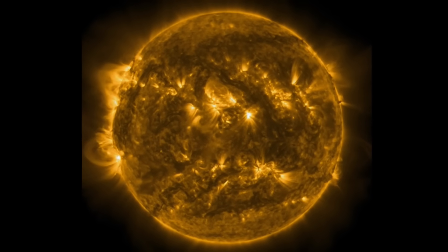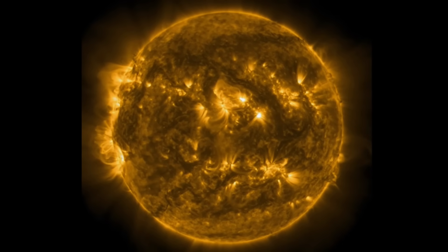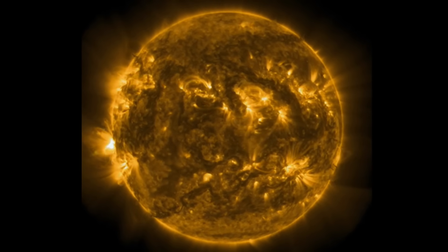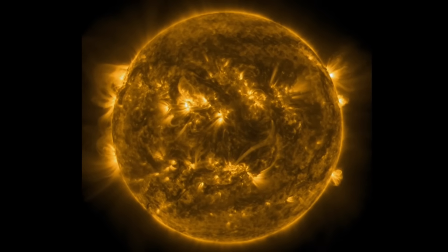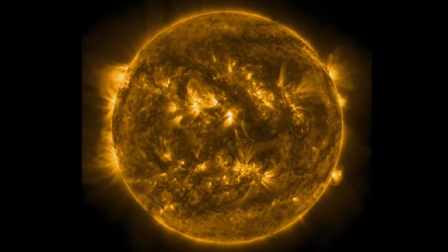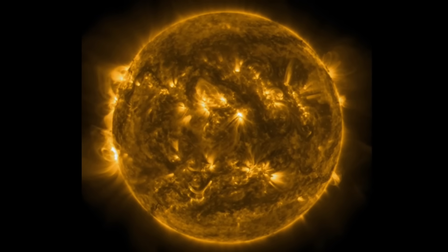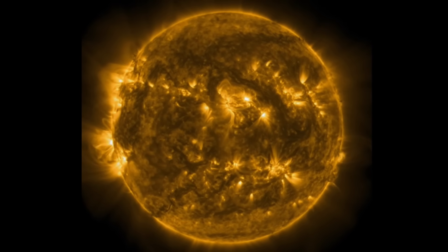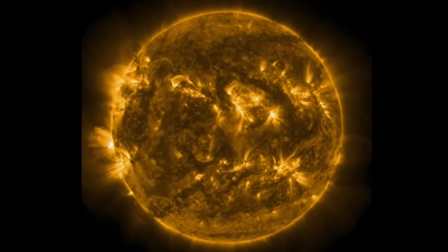Pretty busy time right now for our sun, to say the least, into solar cycle 25. Having a look at another light here, 171 angstroms — this is where we can really see our heliosphere. The magnetosphere, pretty much you can see it here on our sun, as well as the active six sunspot regions.